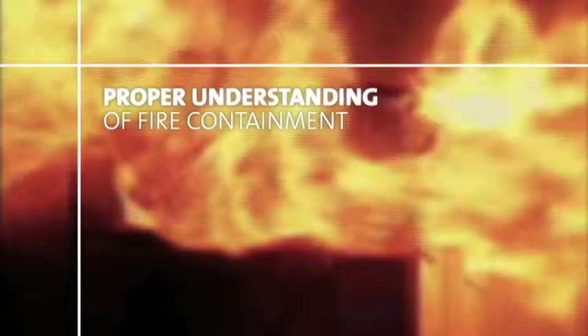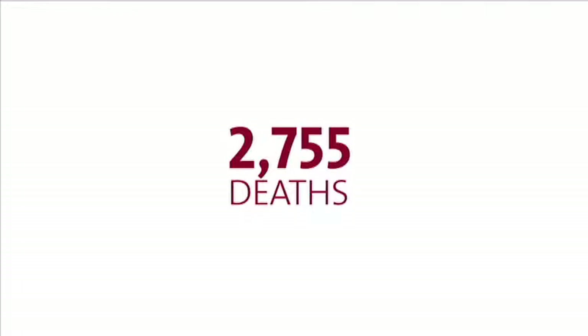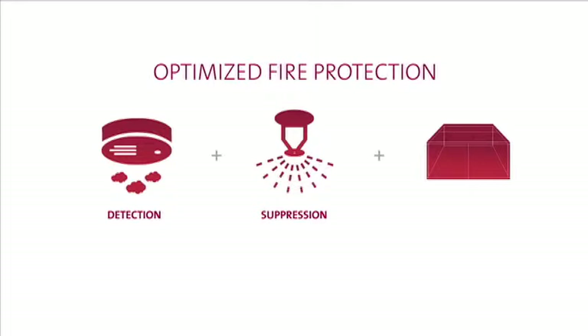Structure fires have tremendous consequences. Proper understanding of fire containment standards can save lives. According to the National Fire Protection Association, in 2010, structure fires accounted for only 37% of fires, but 85% of civilian deaths and 84% of direct property damage. In numbers, that's 2,755 deaths and $97 billion in property damages. Optimized fire protection requires a comprehensive approach, including careful attention to passive fire and smoke containment.